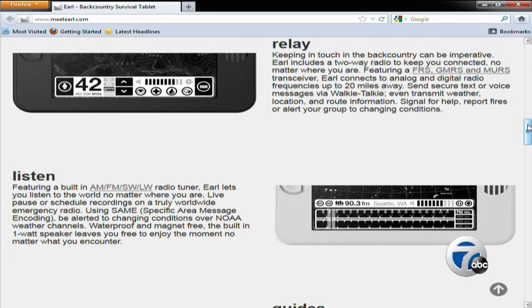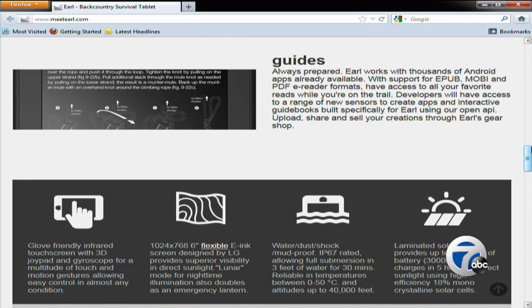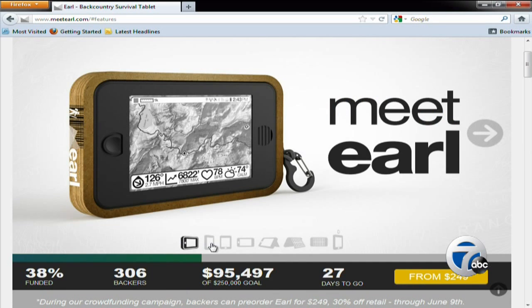The tablet founders are asking for crowdfunding support for development, but say the units will likely be in backers' hands by this August. If you become a project backer, you can get the unit for $249, a discounted amount from what the retail cost will be. For more about Earl, log into our homepage at WXYZ.com. Reporting from the newsroom, I'm Alexandra Bahu, 7 Action News.